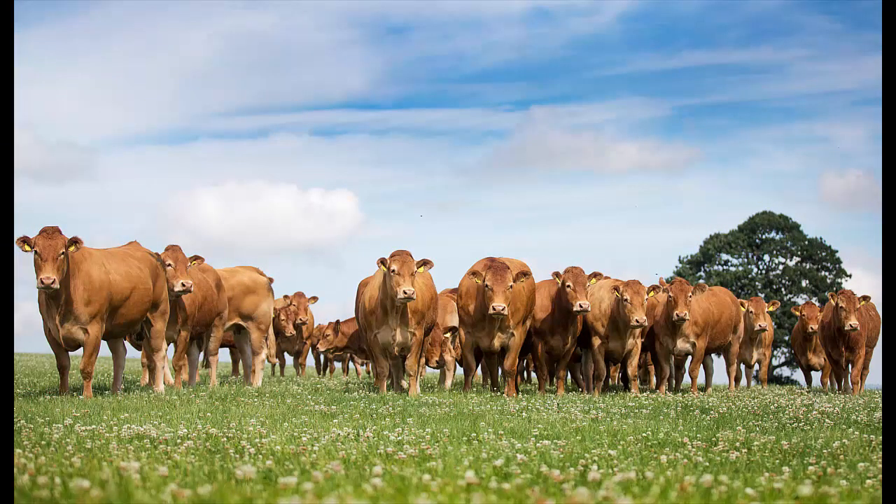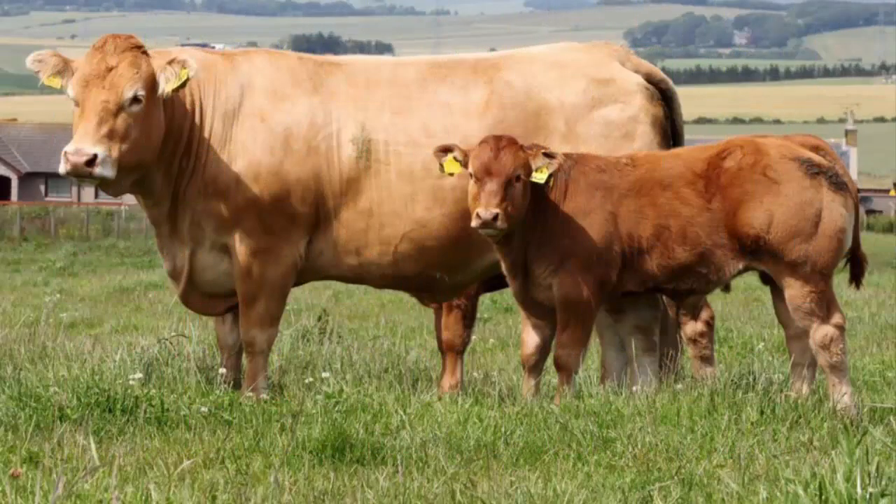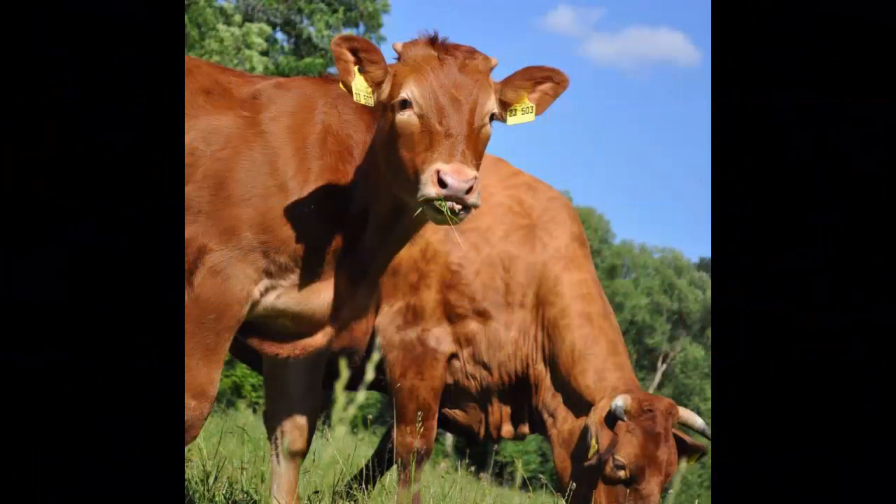The golden and red Limousin breed is native to the south-central part of France in the regions of Limousin and Marche. From initial U.S. concentrations in Oklahoma, Texas, and South Dakota, the Limousin breed has expanded across North America. Today, there are more than a million registered head, and the tremendous carcass traits of the breed have attracted wide attention.